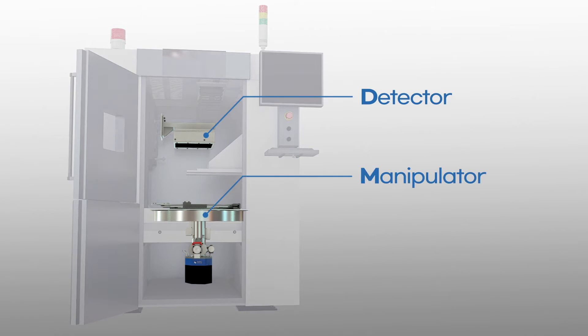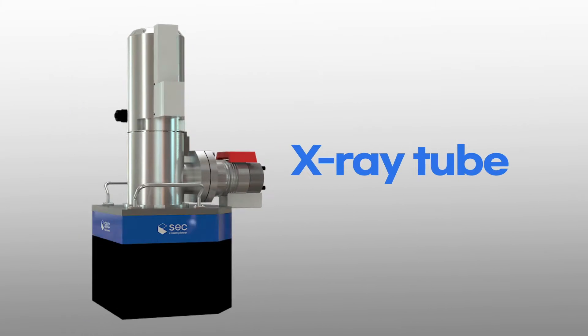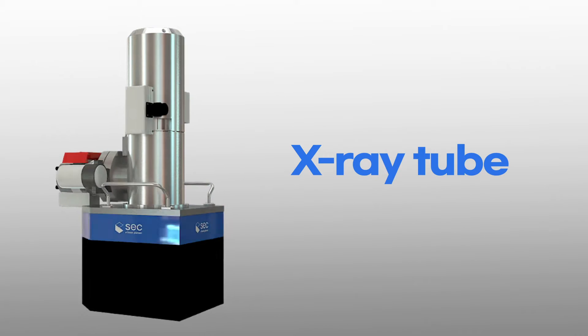X-ray equipment consists of a detector, a manipulator, and an X-ray tube. Of the three, the X-ray tube is the most important part because it generates X-rays.